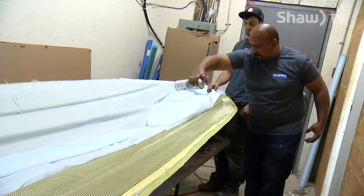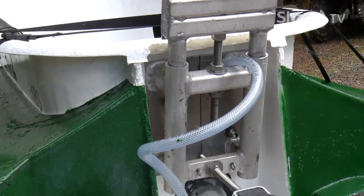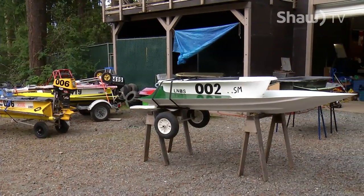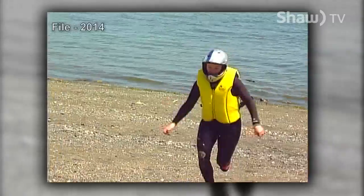Once the boat is built, there's the motor and various tweaking, where slight changes can add or lose valuable miles per hour heading into the upcoming 50th annual World Championship bathtub race. You never know what's going to happen out there — the weather, the waves, they throw everything at you all at once.